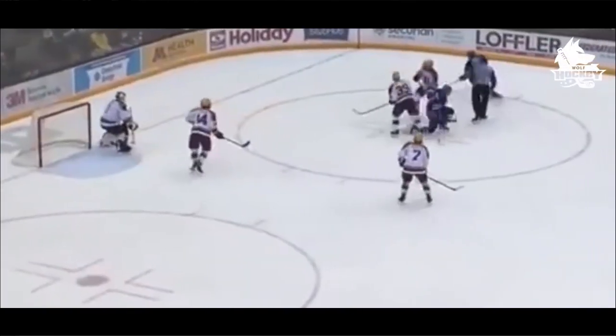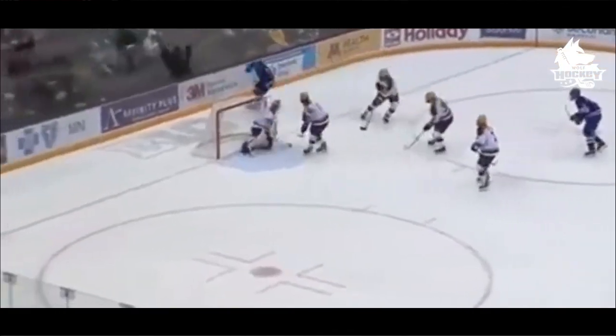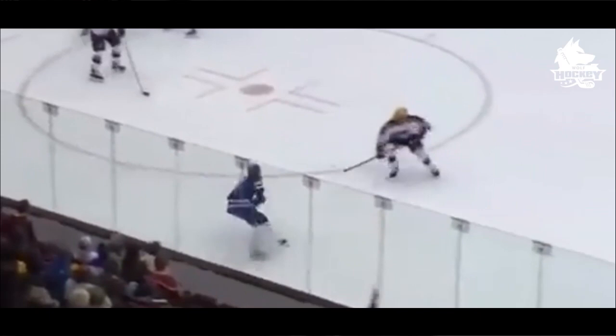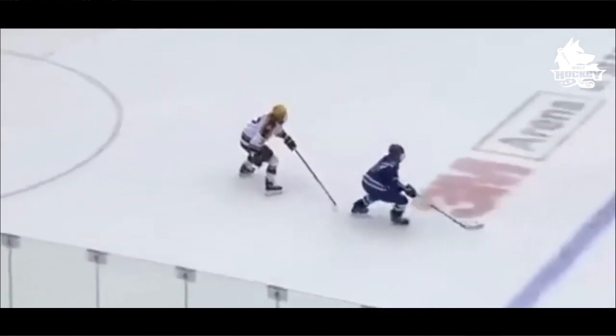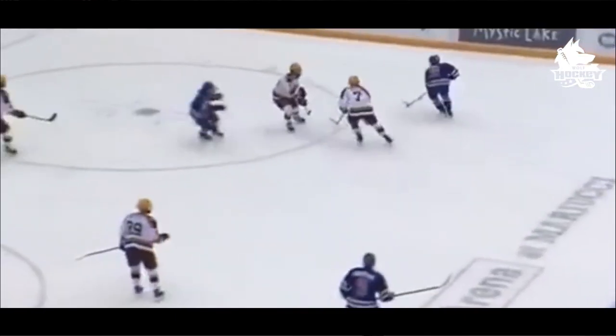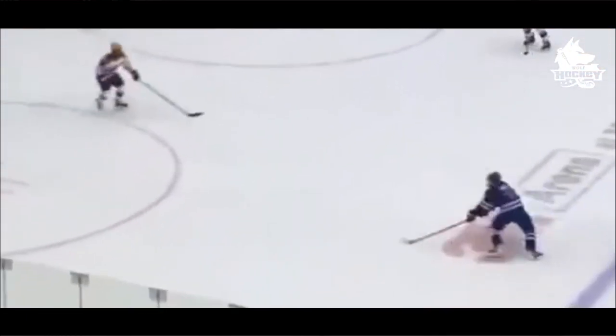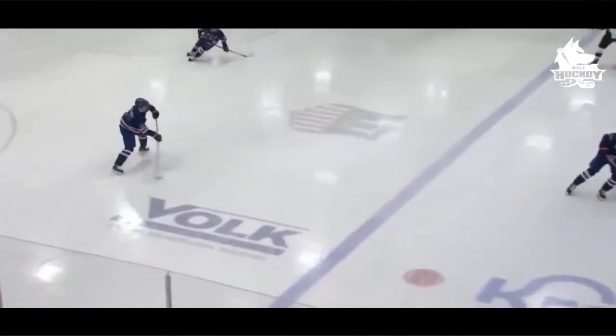Hey everyone, welcome to WooHockey YouTube channel. In this video I'm going to do a little scouting report about one of the top prospects for the upcoming 2022 NHL Draft: Logan Cooley. Someone's dangling down here — four on four hockey right now by Team USA, and doing the job down there is number 18 for them, Logan Cooley.